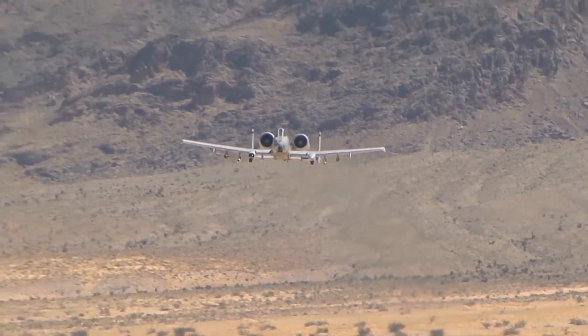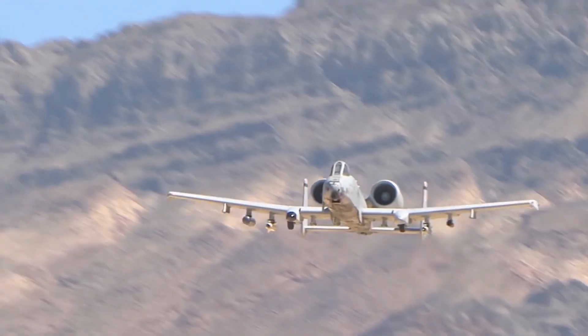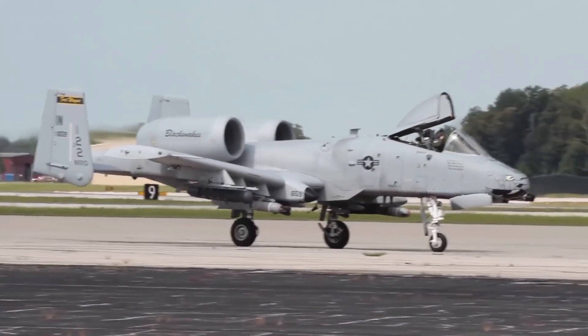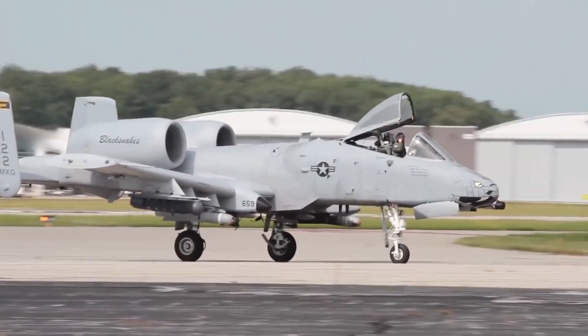The Fairchild Republic A-10 Lightning Bolt, or simply the Hog, is one of the most iconic planes in the US Air Force — a plane developed in the middle of the Cold War with a specific type of warfare in mind.